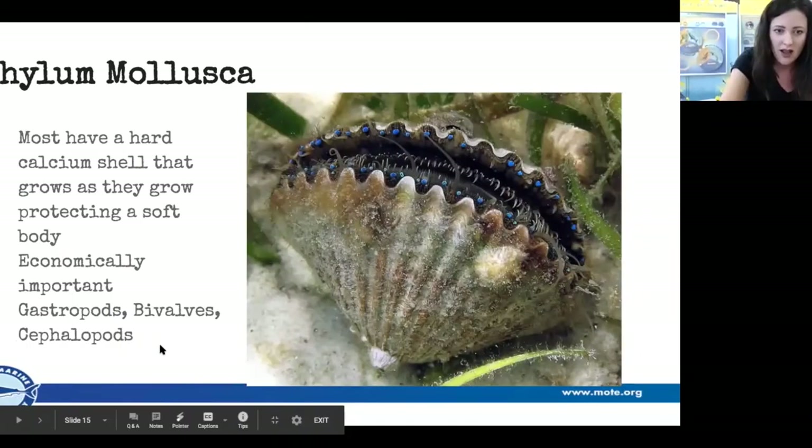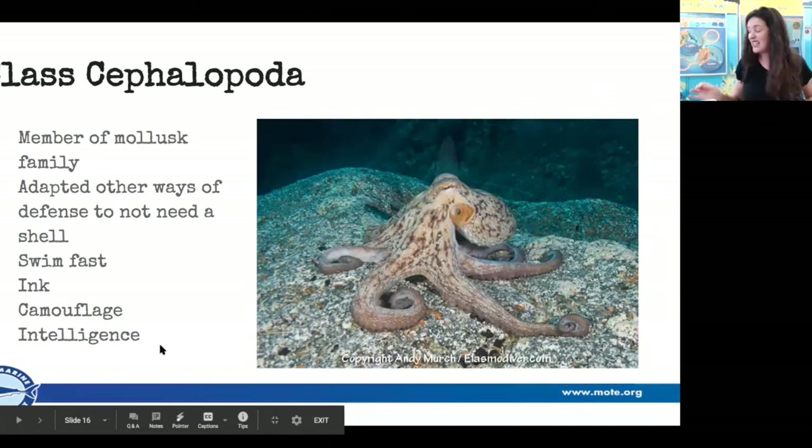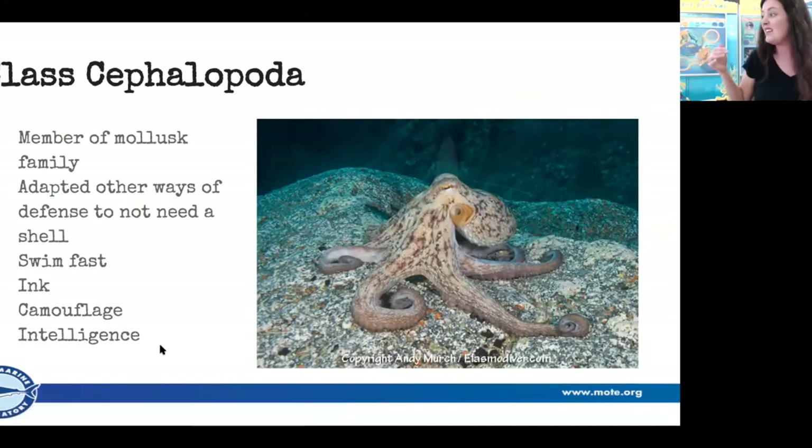The cephalopods are a class of mollusks. Scientists believe they have adapted ways to not need a shell — they can swim, they can ink, they're considered intelligent, and they can learn. My favorite thing about them is their ability to camouflage. I have my absolute favorite octopus video to show you.